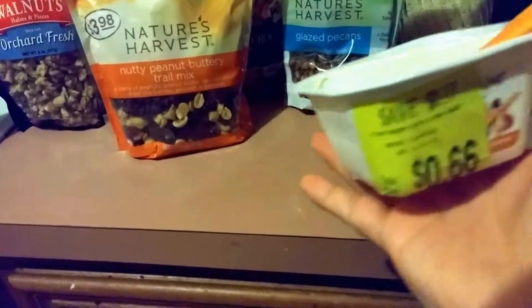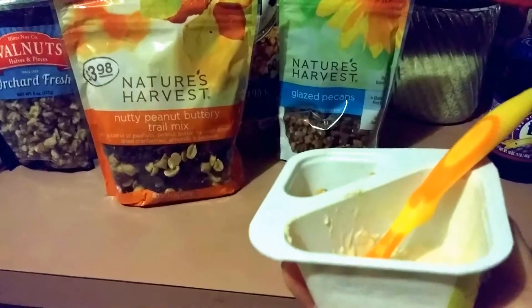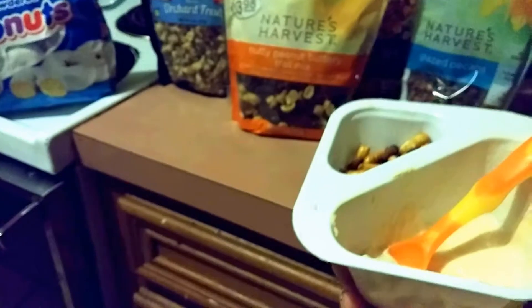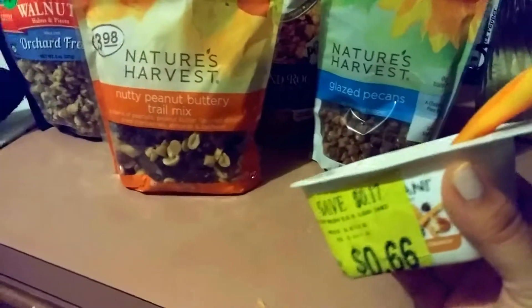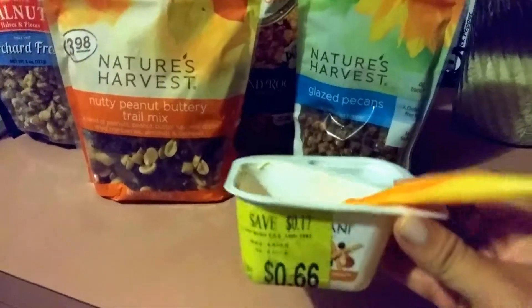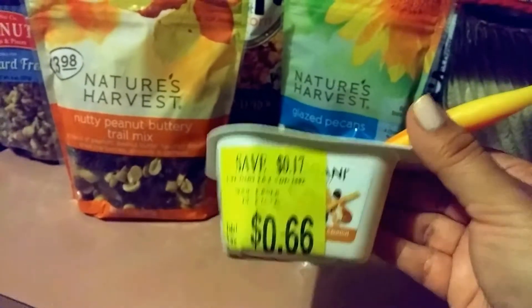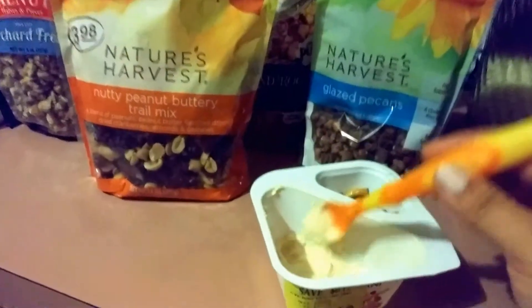We also got the girls some Chobani. We don't usually buy yogurt, but at the farmer's market months back they had a fruit compote with plain or Greek yogurt. I tasted it and the girls tasted it and they liked it. I keep meaning to buy some organic yogurt but I'm not sure what kind. Anyway, these were on clearance for 66 cents. The girls tried it — you can see they didn't finish it all.